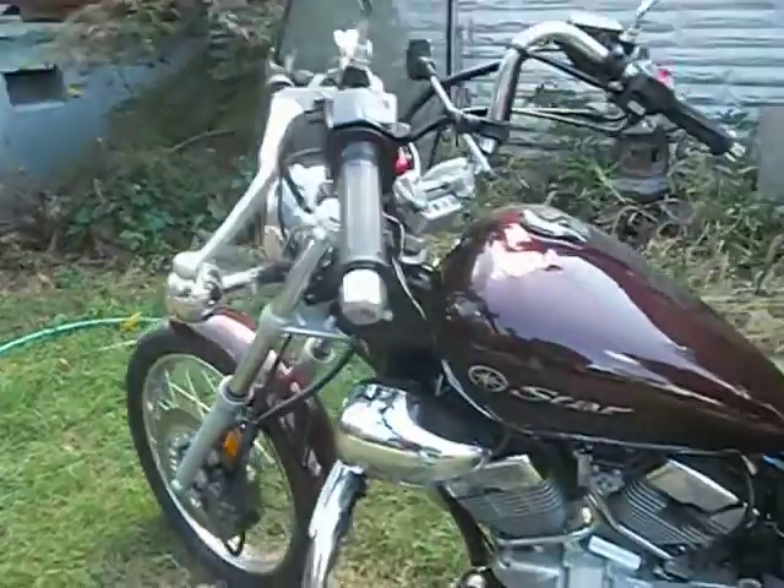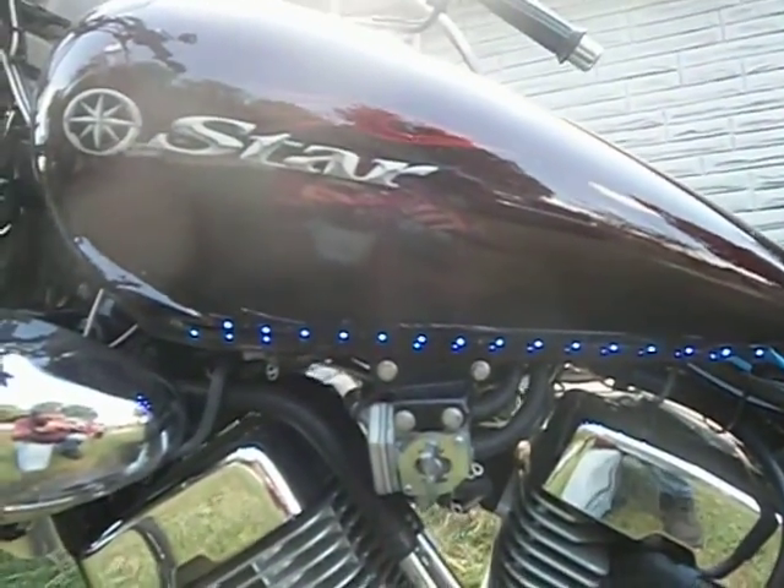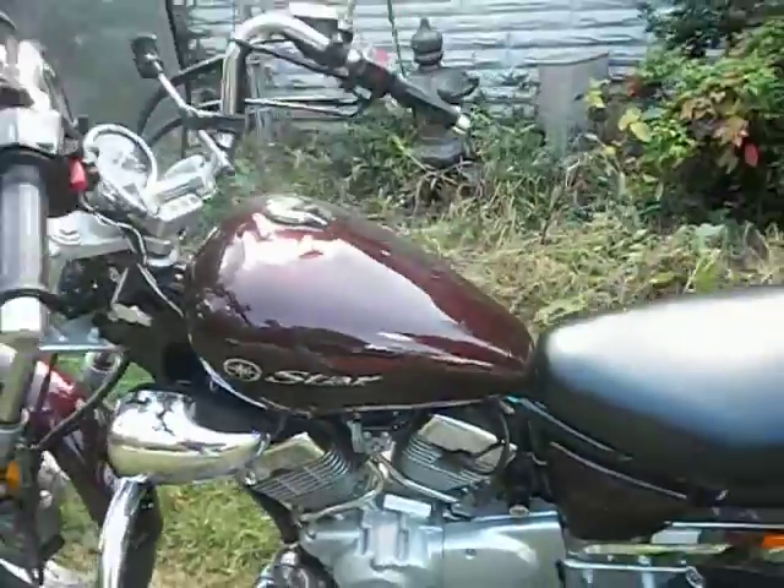I also put two strips of LED lights on the bottom of the tank. There's two strips there — I'm not sure if you can see them both, but that makes a difference.